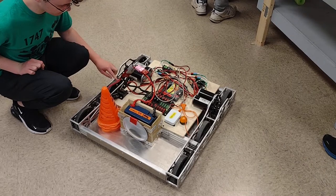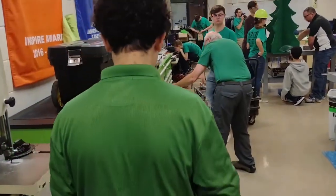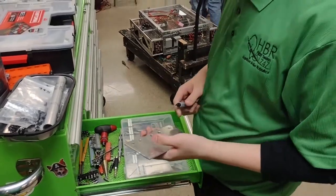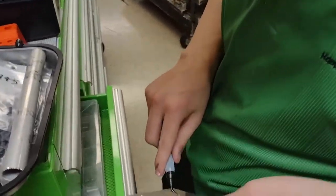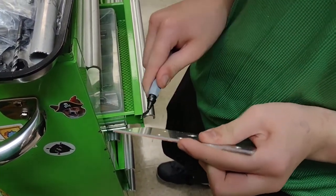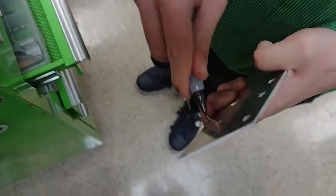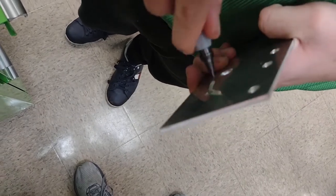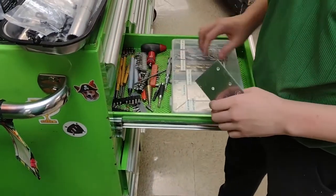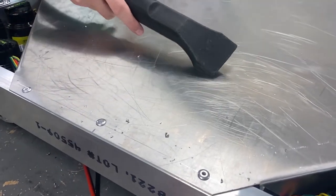Make sure the robot is turned off before working on it. Make sure to remove any sharp edges from freshly cut metal. Make sure to clean up all messes you make while working.